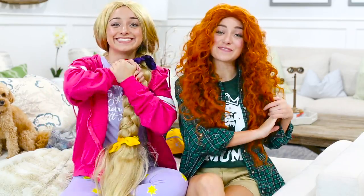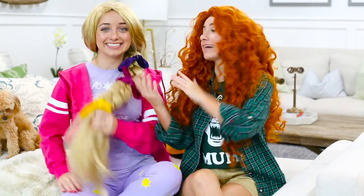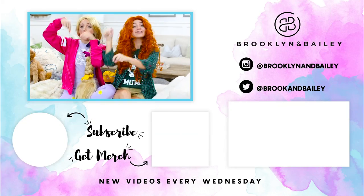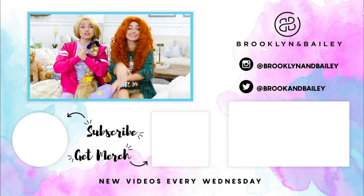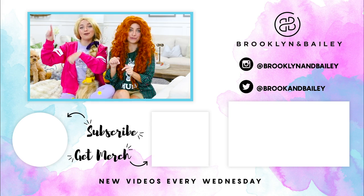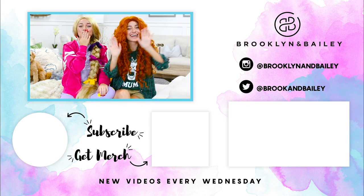Thank you guys so much for watching this video. Hopefully you enjoyed our predictions of what their costumes will look like. We had so much fun, and hopefully you guys will maybe wear them on Halloween. Don't forget to subscribe to our channel by clicking the red button down below. Be sure to also check out our scrunchies by clicking the box right here in the middle — they're super cute, we are in love with them. If you want to see more of our videos, click the boxes over there. We will see you guys next week. Bye, y'all! Bye, guys!